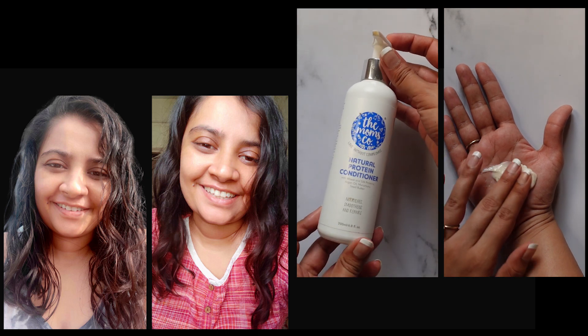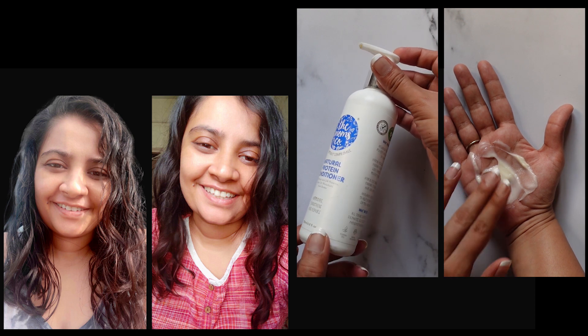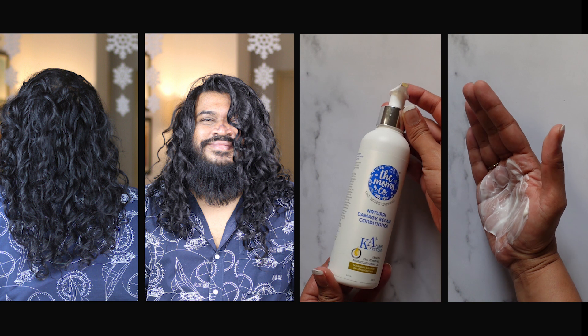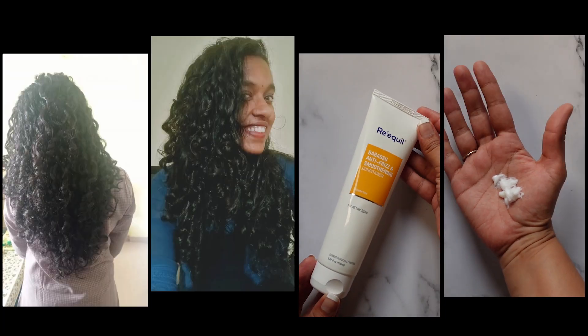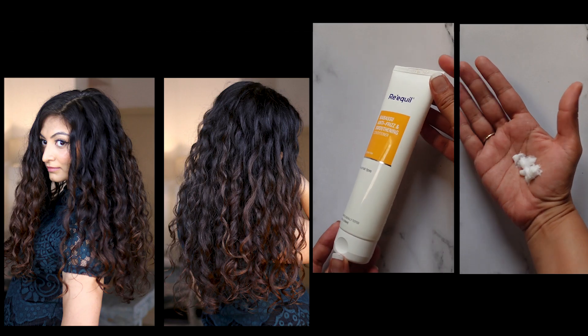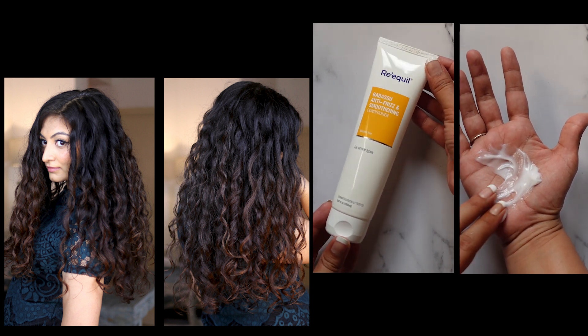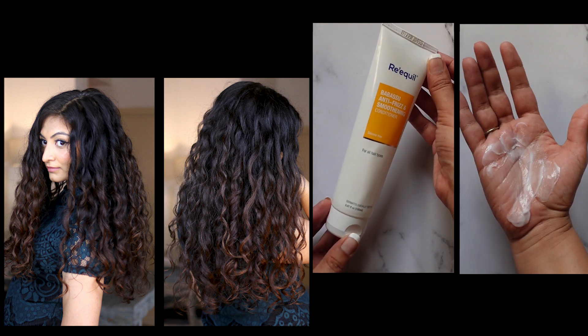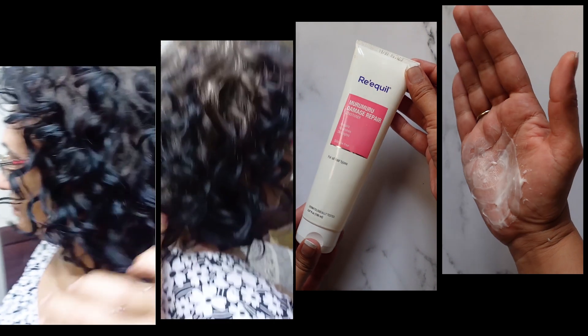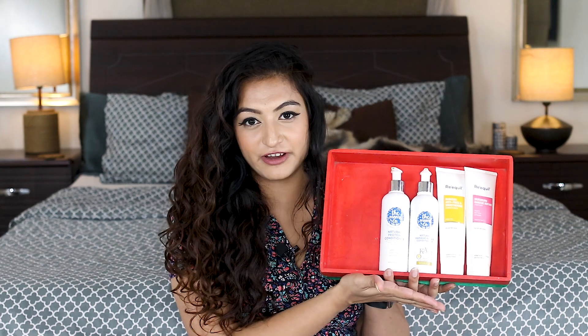Choosing a conditioner can be super intimidating, so let me give you some examples. Anka has low porosity 2A hair — I'd recommend the Mom's Co Natural Protein Conditioner. Gabu has low porosity 3A hair — I'd recommend the Mom's Co Natural Damage Repair Conditioner. Alicia has 3B low porosity hair and her favorite is the Requel Babassu Conditioner. I have 2B/2C/3A high porosity hair and the conditioner I enjoy most is also the Requel Babassu Conditioner. My mom has 3A high porosity hair and the conditioner that suits her best is the Requel Murumuru Damage Repair Conditioner.